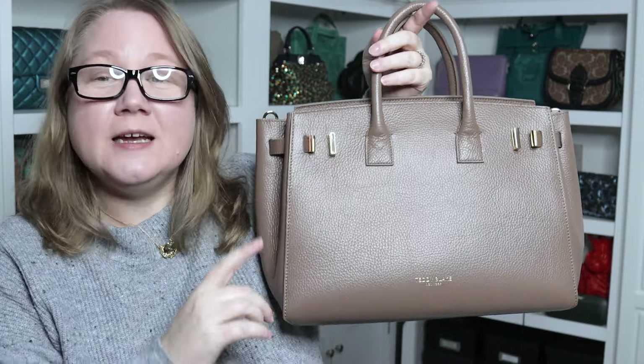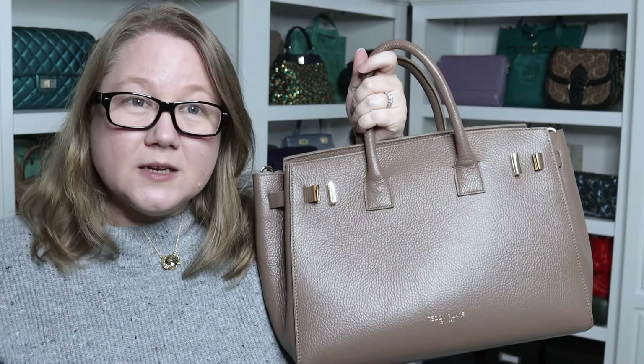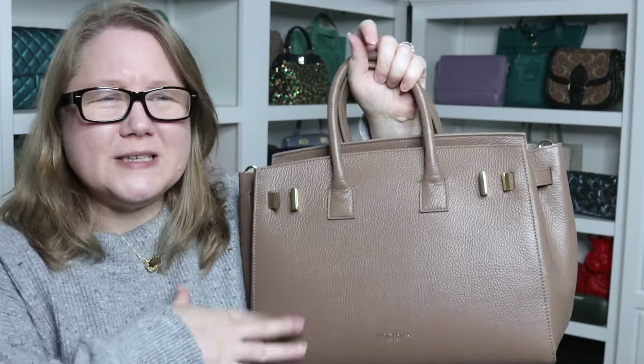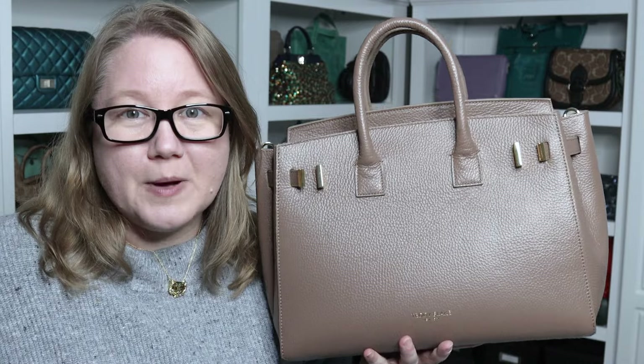Dimensions on this bag: I measured it at 13 and a quarter inches wide, 10 inches high, and 5 inches deep across the base. As for weight — it's a full leather bag so it's not the lightest, but I don't find it heavy. I have other full leather bags of similar size that are quite a lot heavier. It's so helpful that it has that crossbody or shoulder strap option, especially once you load it up — particularly if you put a computer in it.